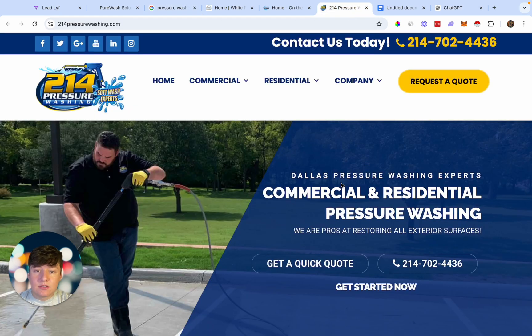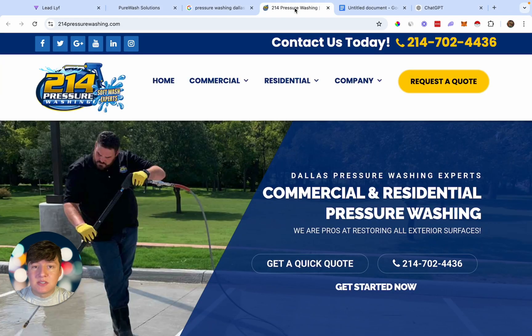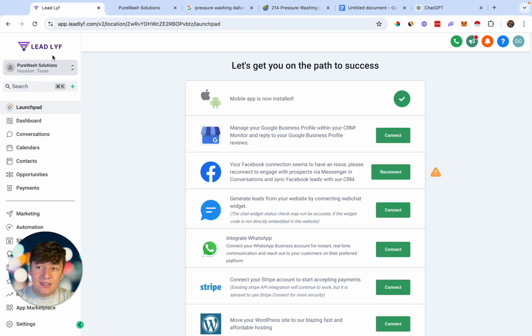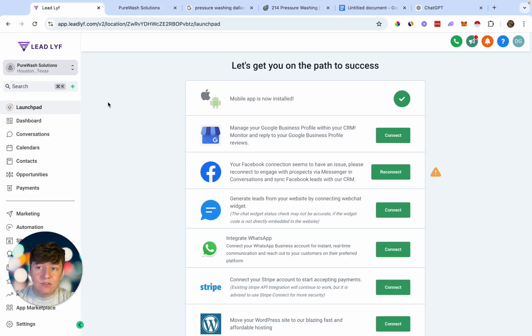Now let's say a business wants to move forward and buy our AI bot. To set up this chatbot, we're going to be using a software called Go High Level. Go High Level is great because it actually allows us to white-label our platform. As you can see, this is my logo right here and this platform doesn't say Go High Level anywhere. This chatbot says 'powered by Leadlife,' which is my company. That's why I like Go High Level — we're going to have our own AI chatbot software.